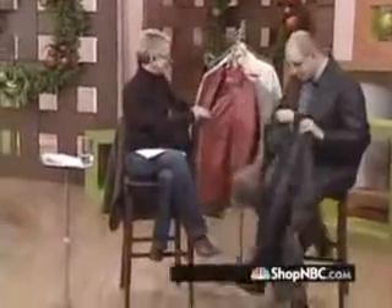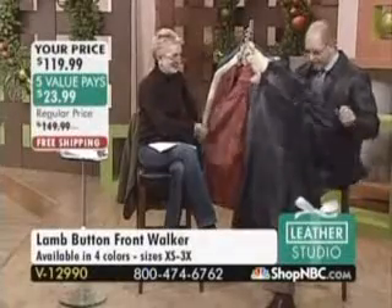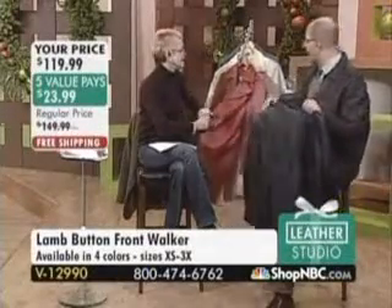Double needle top stitching, beautiful circular treatment on the back of this, all done in lamb, all done in that elongated blazer style with a beautiful welt pocket.